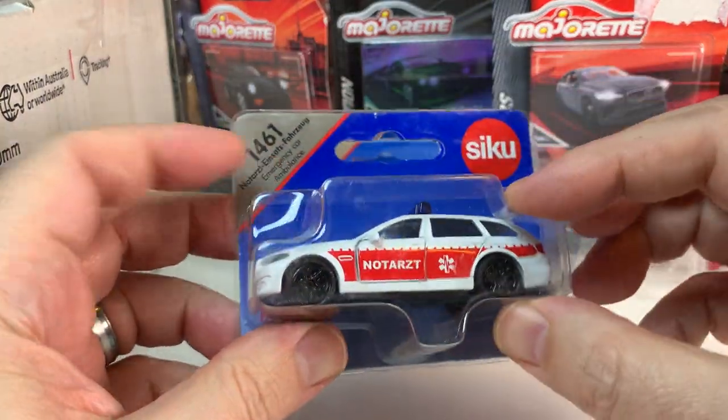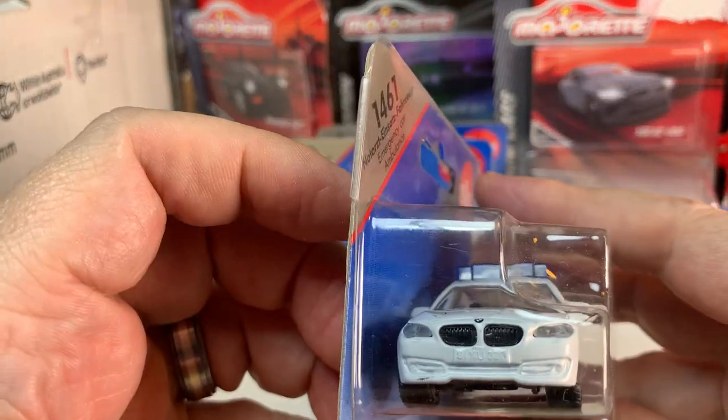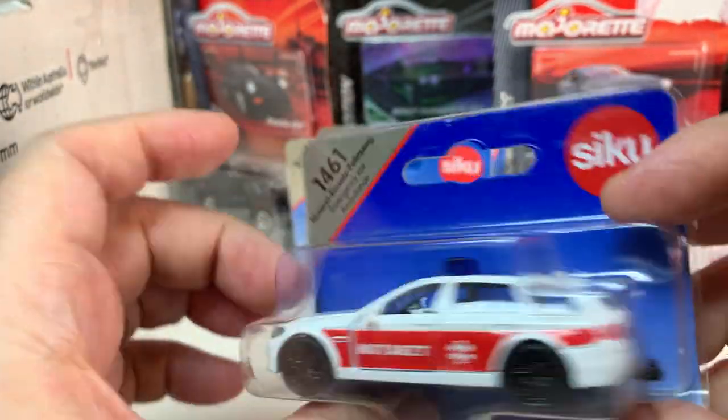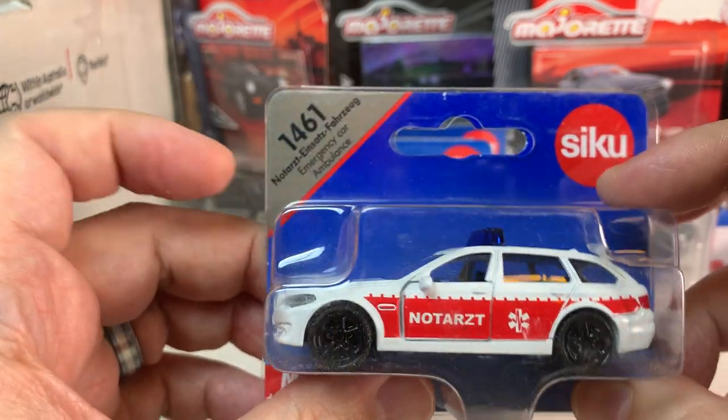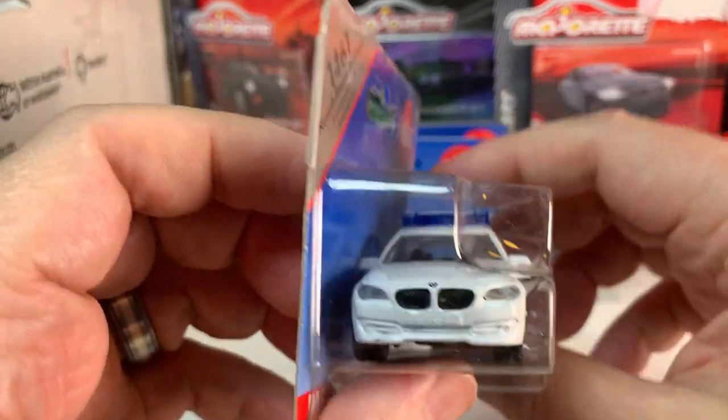They simply do not sell in this market. So this is a BMW, probably a 5 series ambulance — emergency car ambulance. So that's cool.